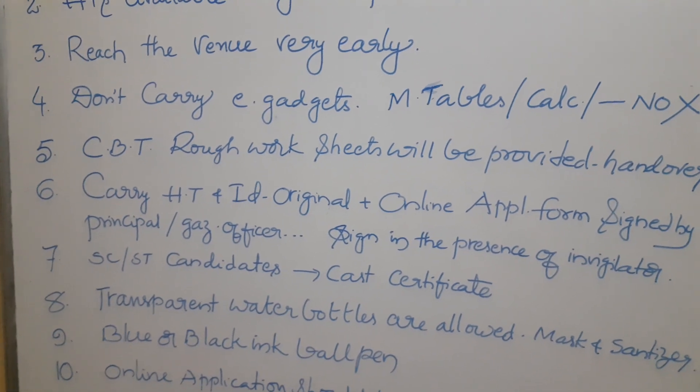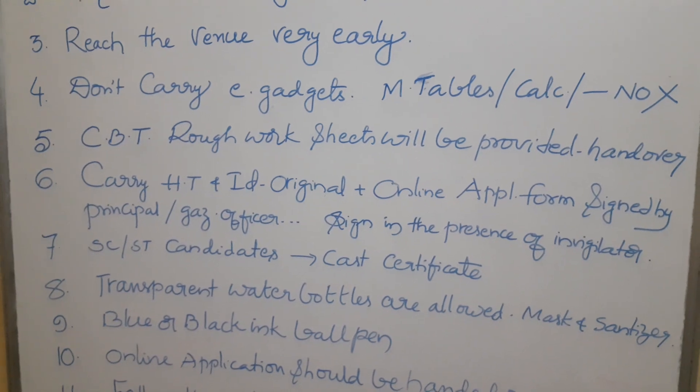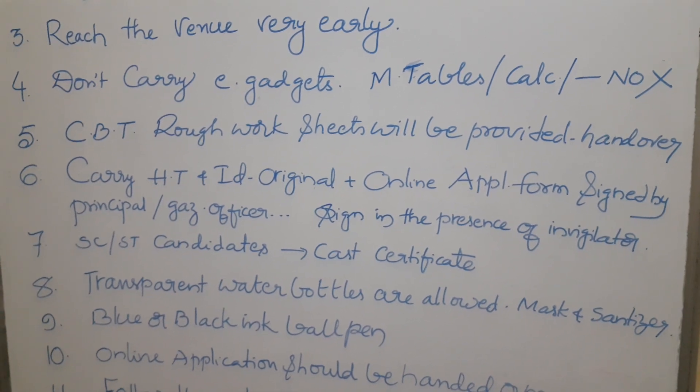SC/ST candidates must also carry their caste certificate. Transparent water bottles are allowed. You should carry a mask and sanitizer. Blue or black ink ball pens are also allowed.